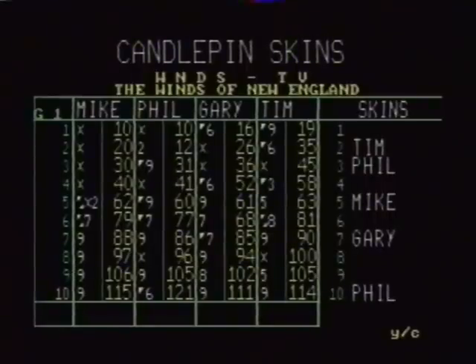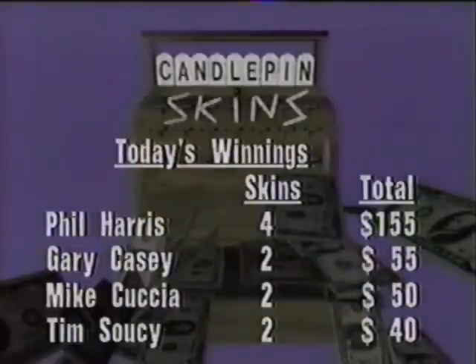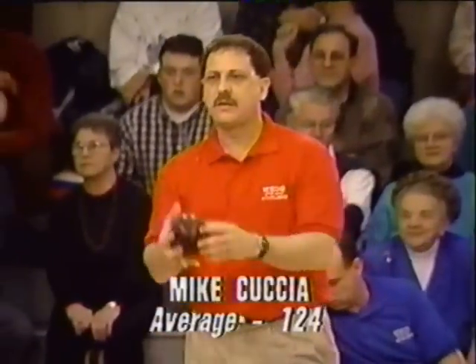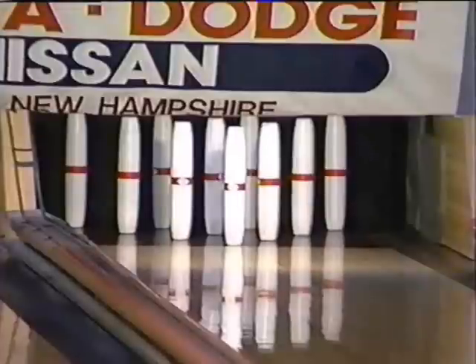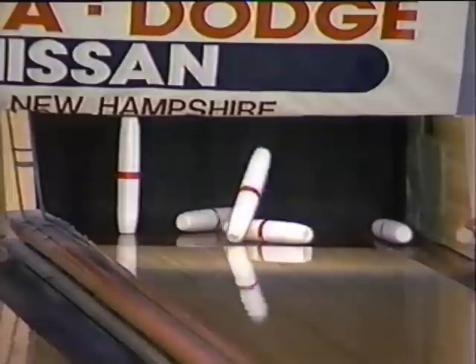We'll be back on Candlepin Skins after these words. Everybody's won some money so far — Phil Harris has won most with $155, thanks mostly to that big spare in the tenth. Gary, Mike, and Tim have each won two skins, so everybody is on the board. Gary Casey did have a ten in that last box, so he is at 112, not 111. Only nine pins separating first place from fourth place as we start game two.